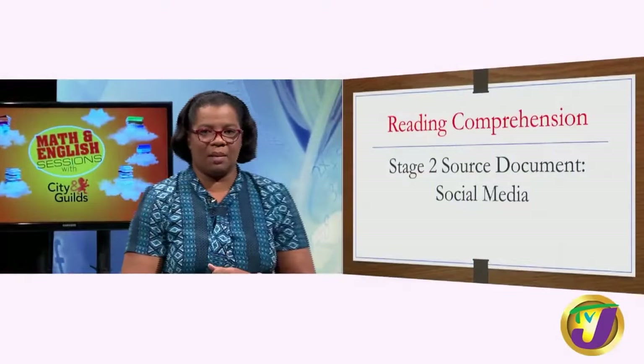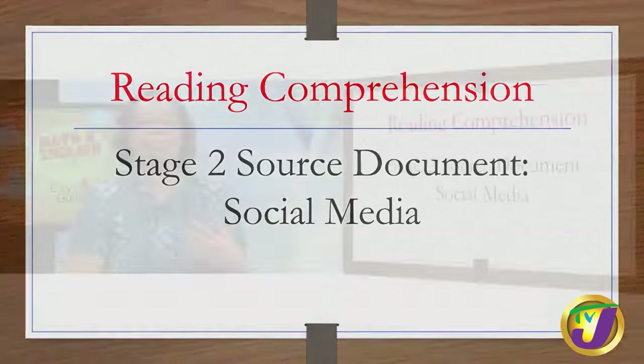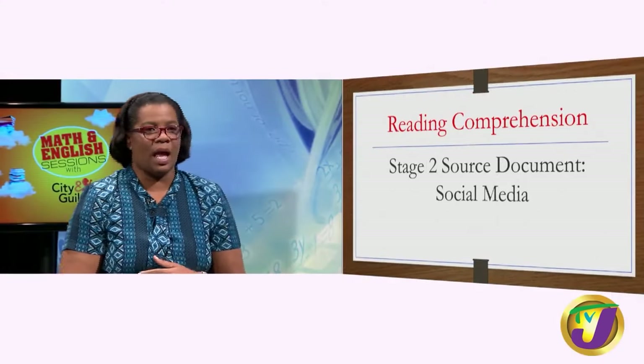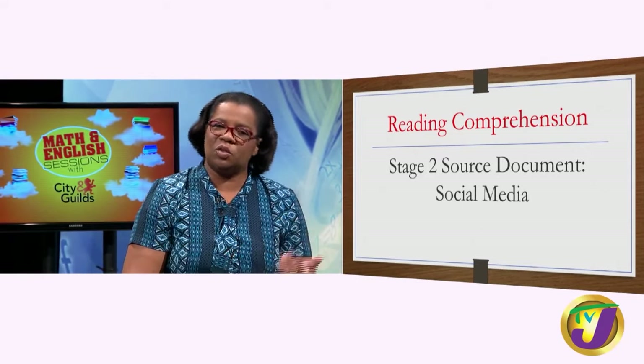The source documents are based on the theme, with social media being a focus. These are what some students may call reading comprehension passages — the materials you get to read — and most of the activities are based on these source documents. The source documents and all the activities are based on the theme: media and communications. We will explore the source document in our next lesson.